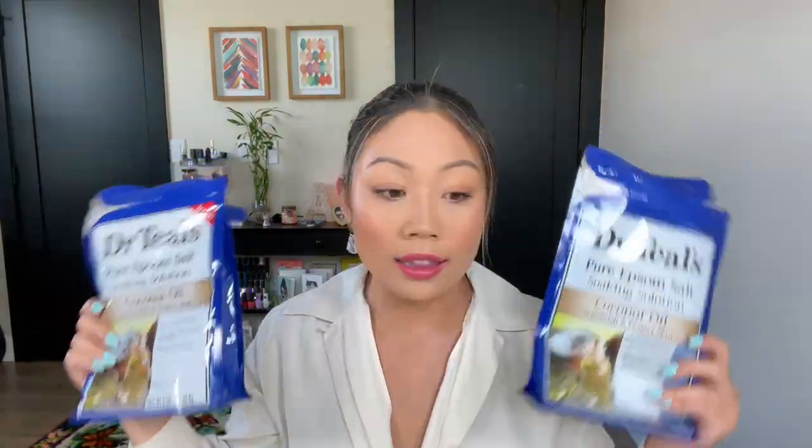Right off the bat, I have two Dr. Teal's Coconut Oil Pure Epsom Salt. I have found that this is probably my favorite Epsom salt scent from Dr. Teal's. Dr. Teal's is my favorite bath brand because they make such good, affordable, accessible bubble baths, body washes, all things of that nature. I love a good bath — I take a bath pretty much every other day. I'm going to take a bath after I film this video, and I just really enjoy a good soaking solution. I add my Dr. Teal's bubble bath, my foaming bath, and I go in with this Epsom salt.